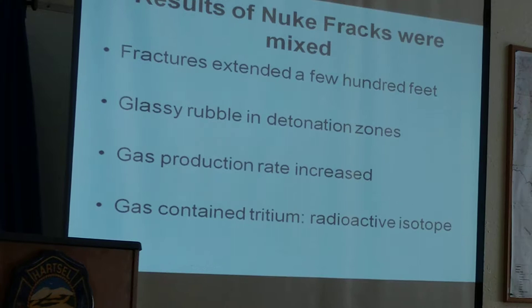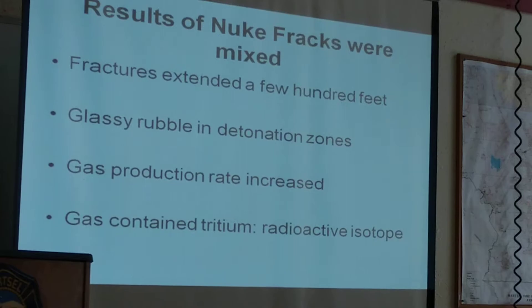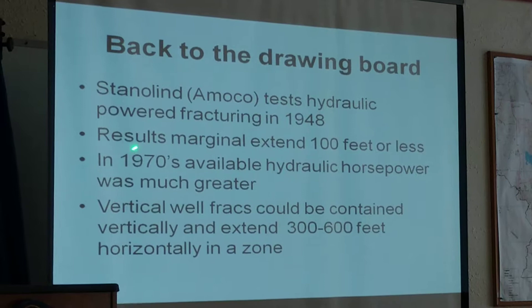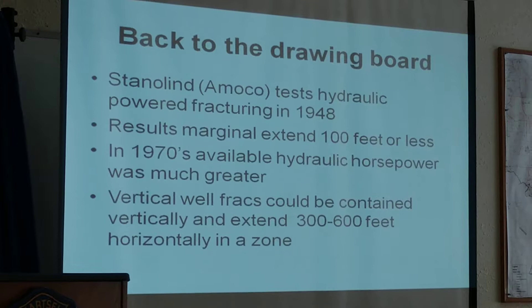They got a good rate of increase in gas production. But the snag was that when those nuclear devices went off, they created a material called tritium, which is an isotope of hydrogen, and it became incorporated into the natural gas. The results were marginal — fractures only went out about a hundred feet or so, and they were limited by the hydraulic horsepower of the pumps available at that time.